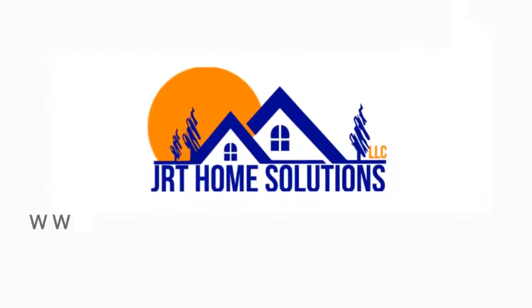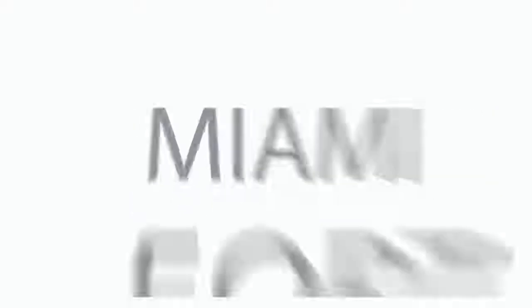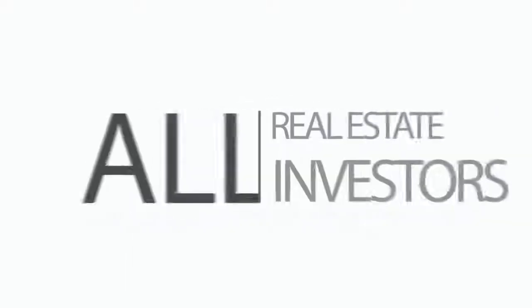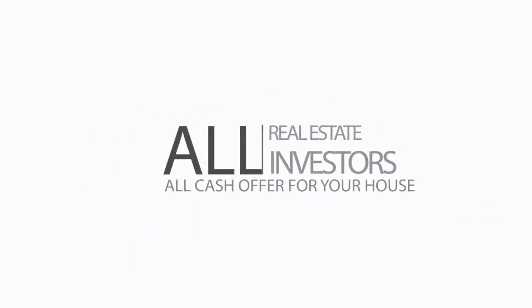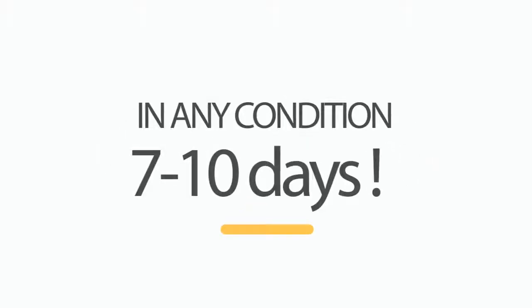Let us introduce ourselves. We are JRT Home Solutions, LLC, and we are Miami-Fort Lauderdale real estate investors that can make you an all-cash offer for your house in any condition and close as early as 7 to 10 days.